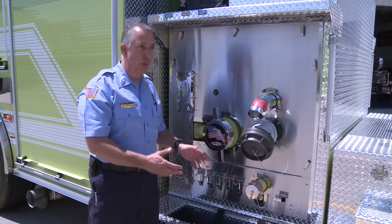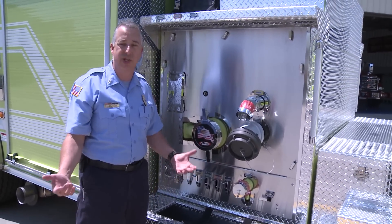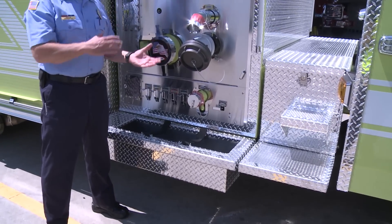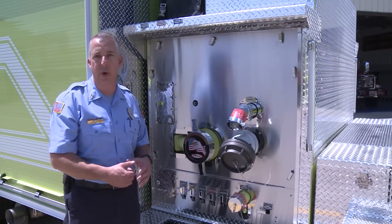We've got troughs on both sides in the running boards. This one is for our large diameter hose — it's a quick 25-foot pre-connect section to hit the hydrant, should you need it, for water supply. The other side has 100 feet of inch-and-three-quarter, what we call the trash line, for easy deployment for smaller fires.